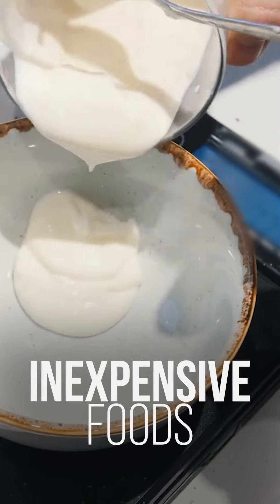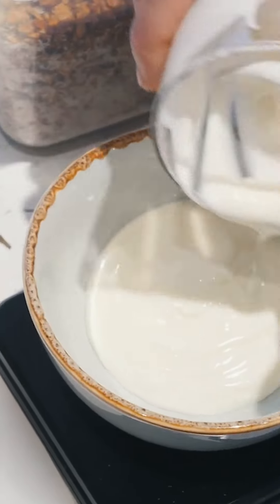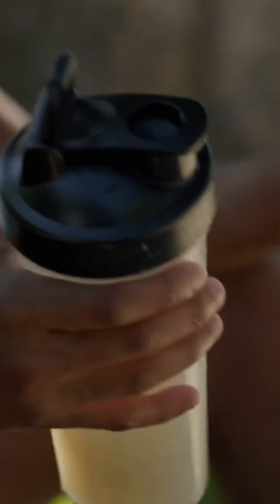Now you know what inexpensive foods you can eat for high amounts of protein. We wish you all the best in achieving your goals in the gym and everywhere else in life. That's it for today. If you liked the video, share it with your friends.